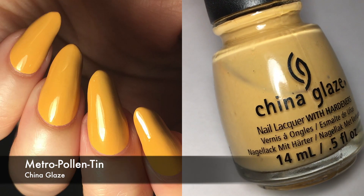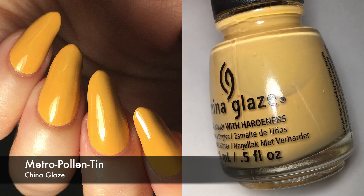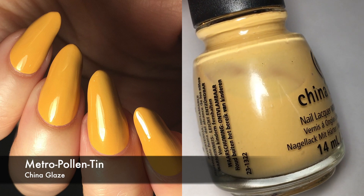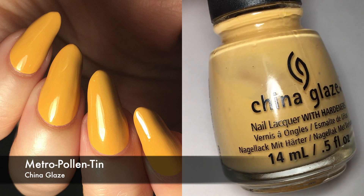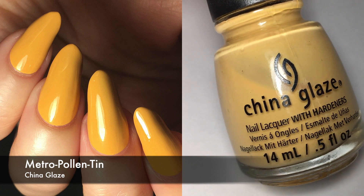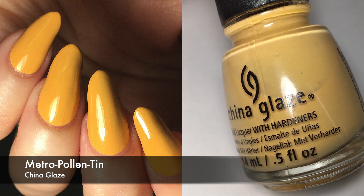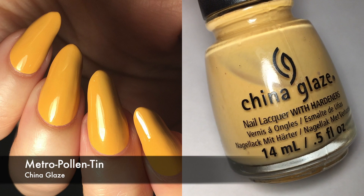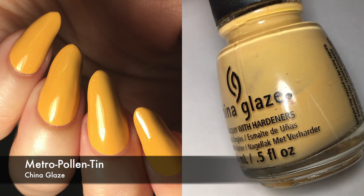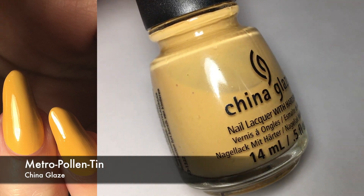Next is a China Glaze polish. This is Metropolitan. This was also a four-coater, which I'm not really happy about. It comes off as like a mustard yellow or darker yellow in pictures, but it's supposed to be a neon orange. I liked the final product, but application was just horrible. I think China Glaze, especially their older pastel white-based polishes, have the issue of being both streaky and chalky, so they're not the best formula, but I do love the color.